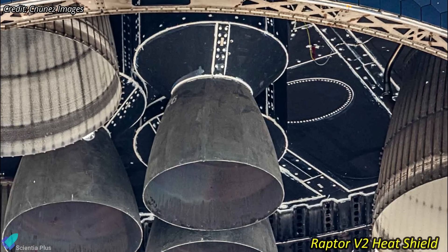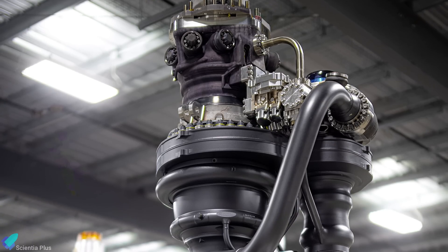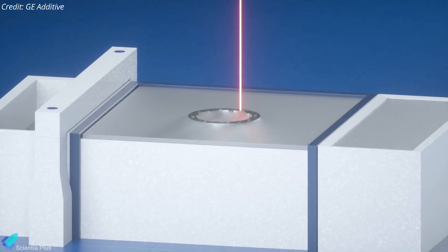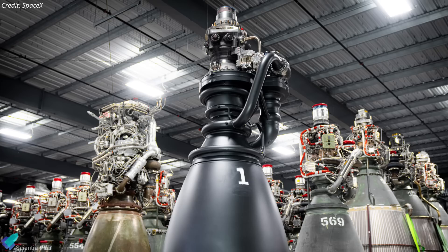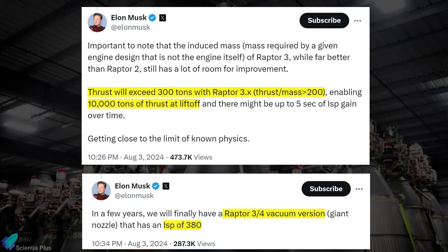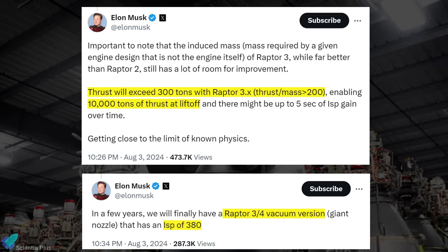A revolutionary aspect of the Raptor 3 is its complete elimination of heat shields and fire suppression systems. The engine now uses regenerative cooling for all exposed components, significantly simplifying the engine's structure and reducing its overall mass. This reduction in mass has been achieved through the extensive use of additive manufacturing techniques, which integrate many formerly discrete components into a single unit. SpaceX is not stopping with the current iteration — future versions are expected to exceed 300 tons of thrust, with a thrust-to-mass ratio greater than 200, enabling a lift-off thrust of 10,000 tons and a specific impulse of 380 seconds in vacuum.